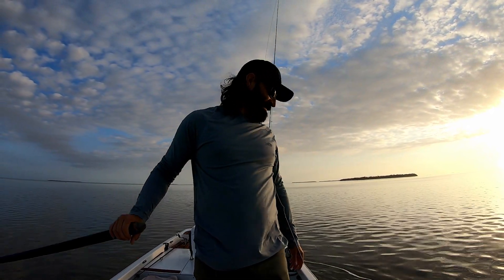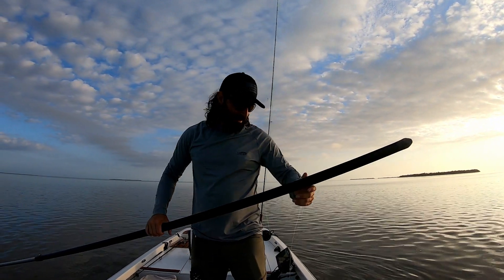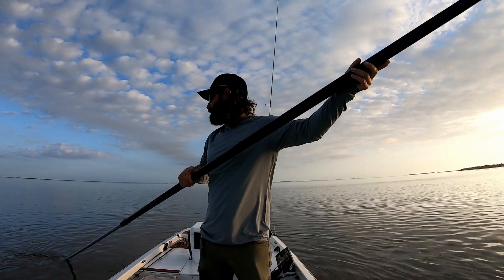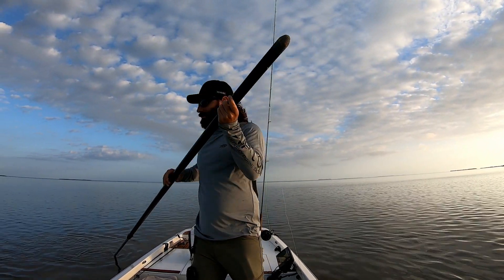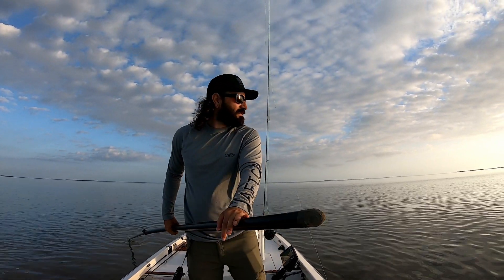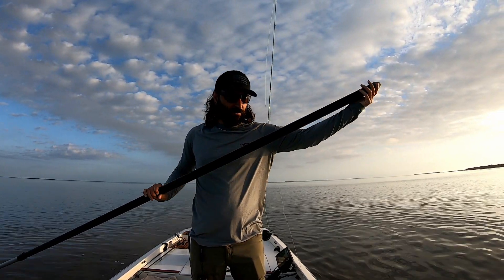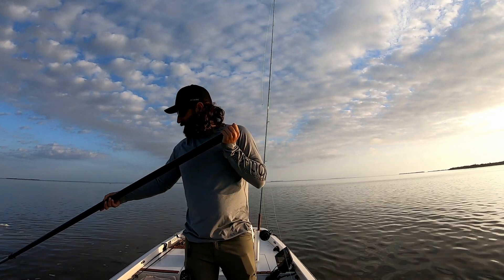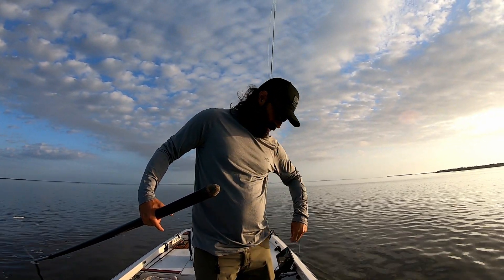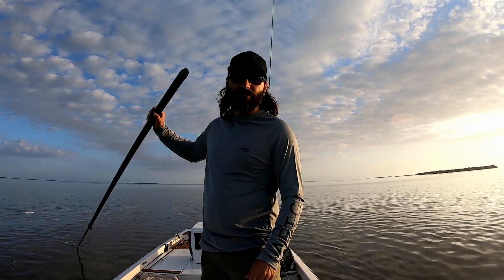Welcome back everyone. We're back in Flamingo on the grass flat — sunrise was about a half hour ago. Saw a few tails already. The water is a little bit ripply this morning, it's not completely glass smooth, but like every morning out here it looks like it's going to be a good one. Stick around, let's go see if we can catch some redfish on the fly.